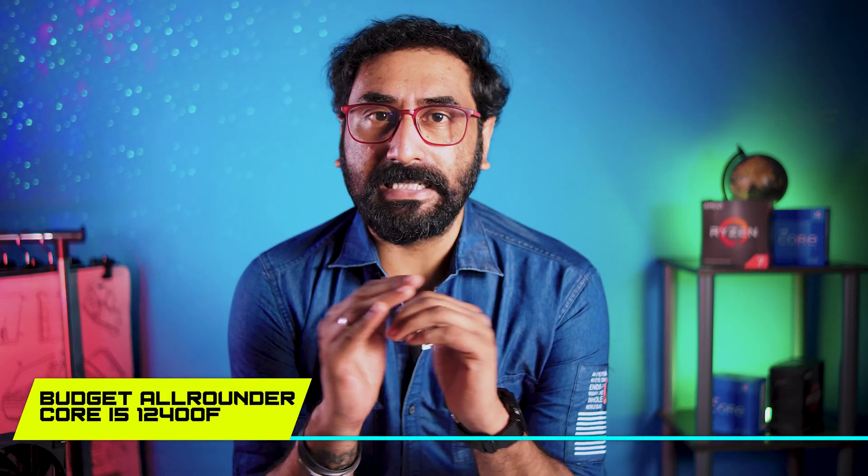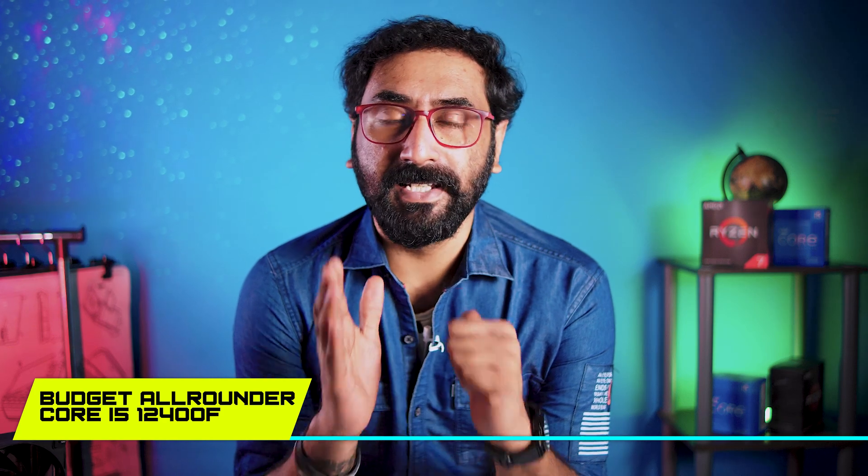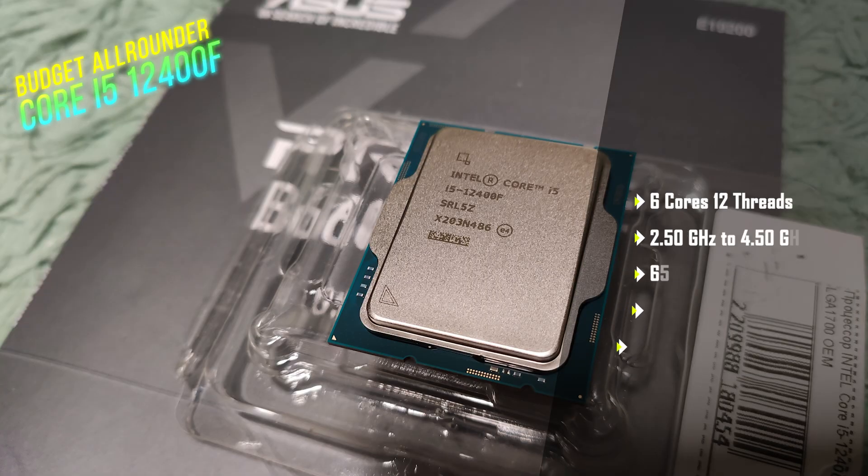The best APU is the Ryzen 5 5600G. Moving on to the best all-rounder CPU: it is undoubtedly the Intel i5-12400F, and the upcoming i5-13400F may be very good too, but as of now the i5-12400F is the best mid-range all-rounder CPU for editing, gaming, and all types of work. The i5-12400F has 6 cores, 12 threads, up to 4.4 GHz max turbo, and 65 to 117 watts TDP.